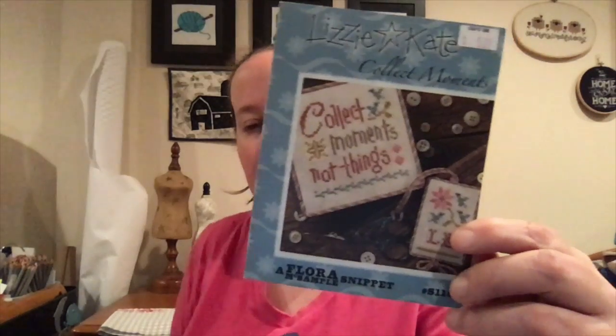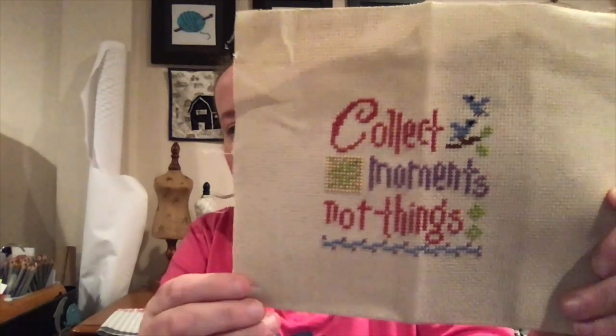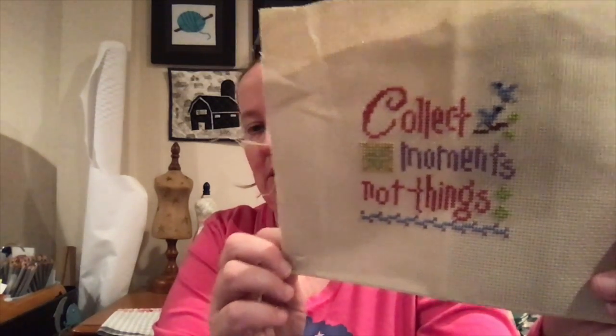I finished Lizzie Kate Collect Moments on a random piece of Aida that my friend Kathy had sent me. This was my first foray into Selkie threads — I just pulled some colors I thought would look good. This will also be for my dough bowl.